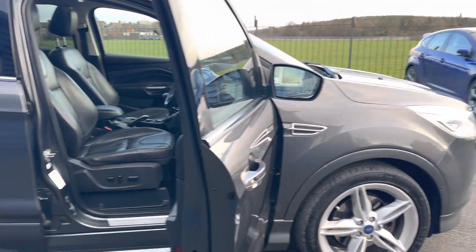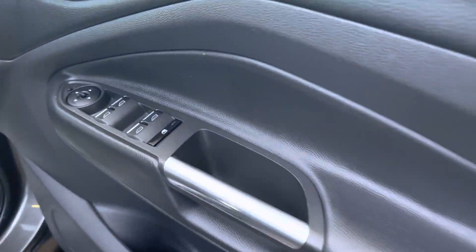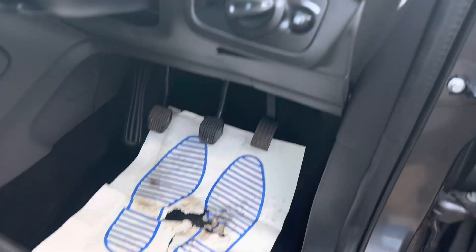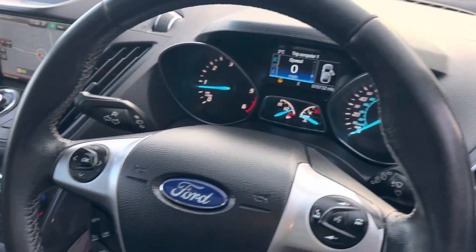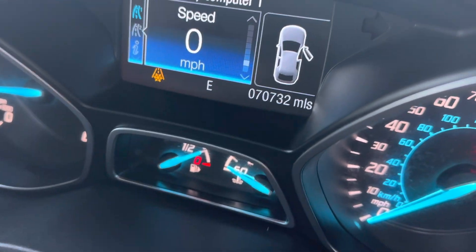Only 70,000 miles, great service history. We also service the vehicle before it goes out, full 12 months MOT on this car. Along your driver's side you have got four-way electric windows, electric mirrors which are power folding, driver's electric seat, automatic headlights, cruise control. And as I said, today's mileage is 70,732.